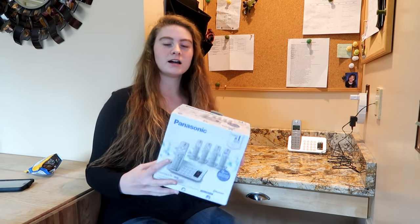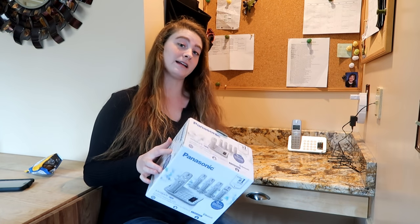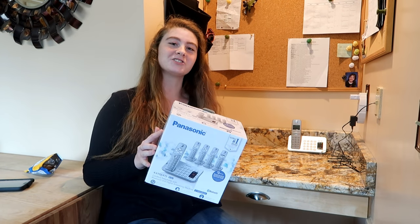So this is the Panasonic Link-to-Cell cordless telephone with Bluetooth and digital answering machine. Thanks for watching!